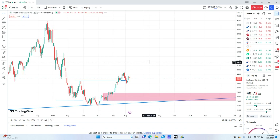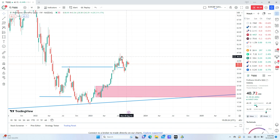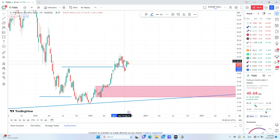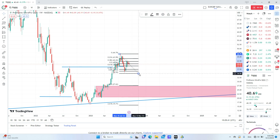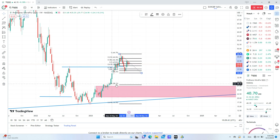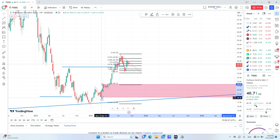If you look at the weekly chart, we have this leg here that broke the swing low and came back for mitigating this order block. I think we may go to the 1.61 extension, so let's say here.